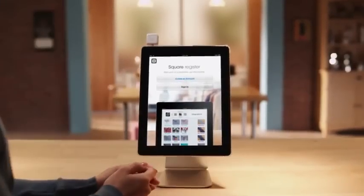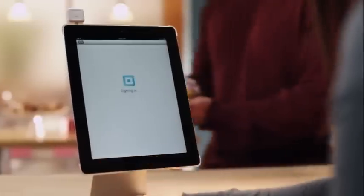Square Register makes it easy to start and grow your business. All you need is an iPad.